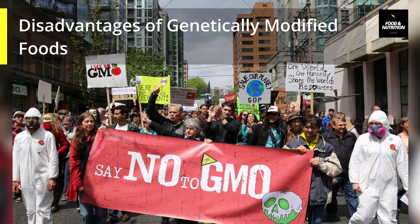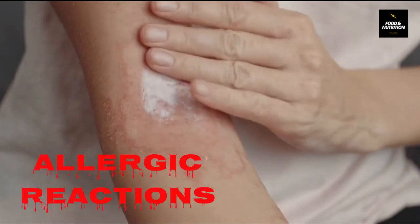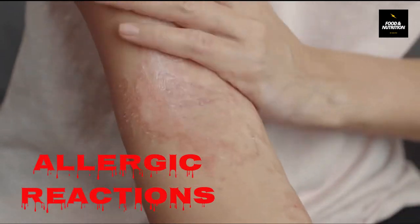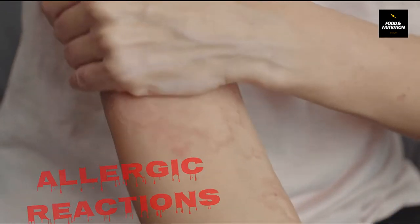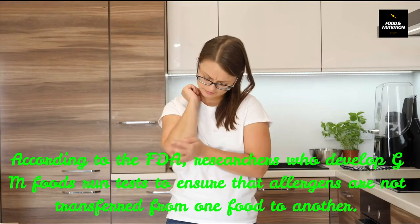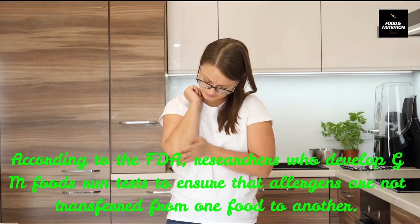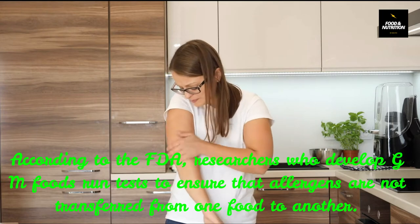Disadvantages of genetically modified foods. Number one: allergic reactions. As GM foods contain DNA from other organisms, it is possible that the new DNA can trigger allergies in people who would not normally be allergic to their food. According to the FDA, researchers who develop GM foods run tests to ensure that allergens are not transferred from one food to another.